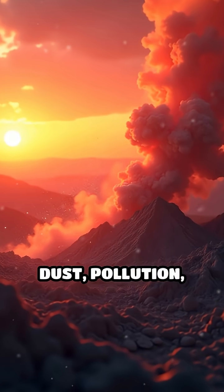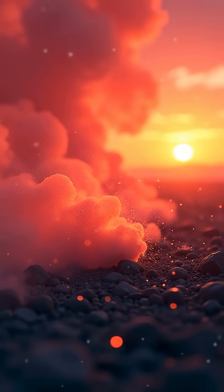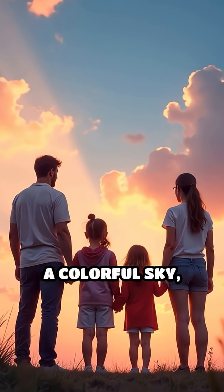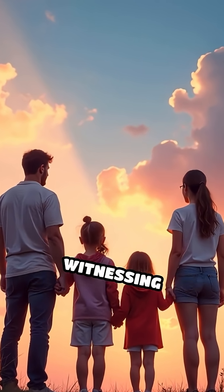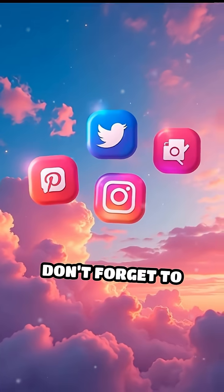Sometimes particles like dust, pollution, or volcanic ash can make these colors even more vivid and breathtaking. So next time you see a colorful sky, remember — you're witnessing a spectacular natural science show happening right above you.